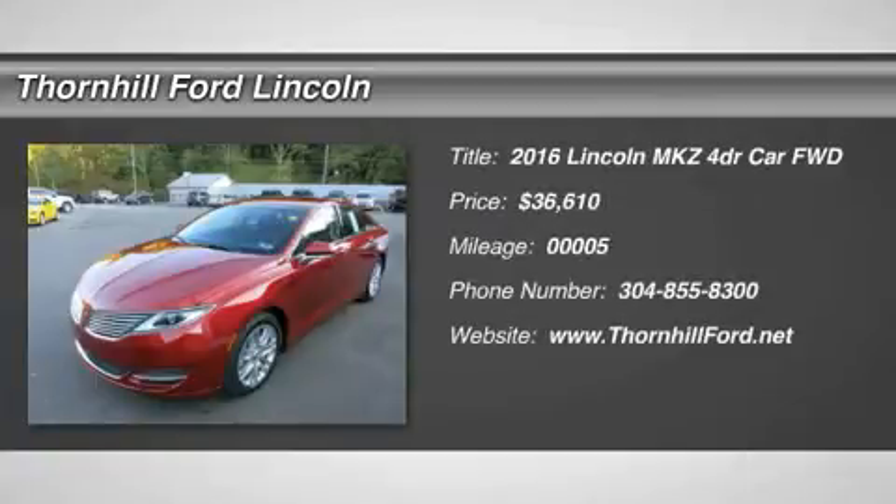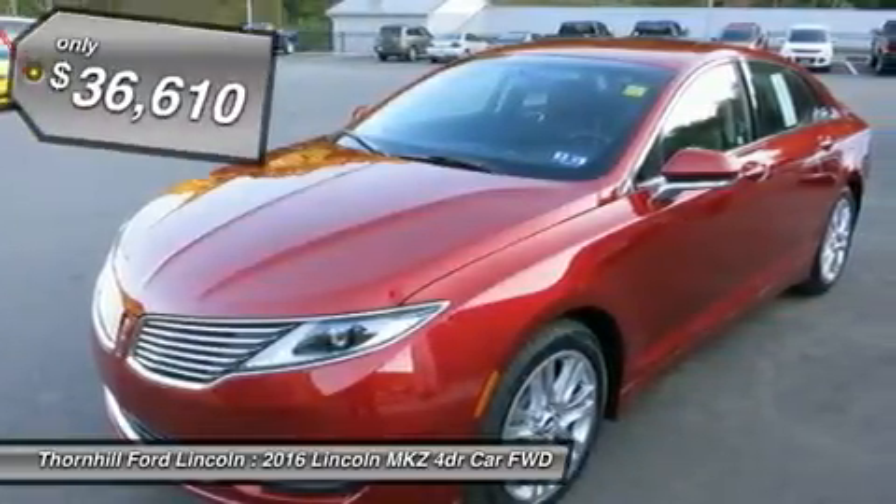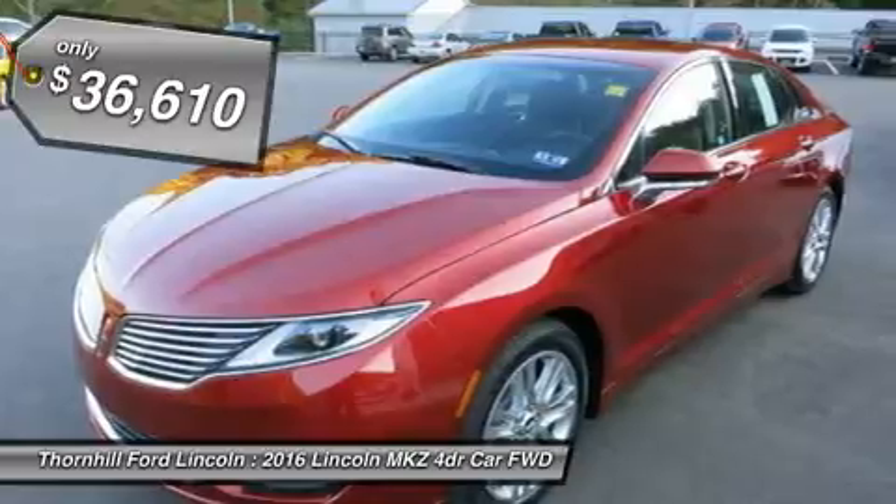The Lincoln MKZ is simply breathtaking from front to back. Its classic split-wing grille and beautiful flowing curves, inspired by a waterfall, are merely an indication of its unique inner workings.